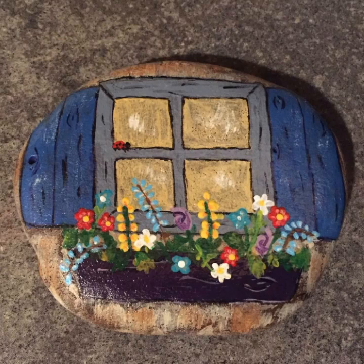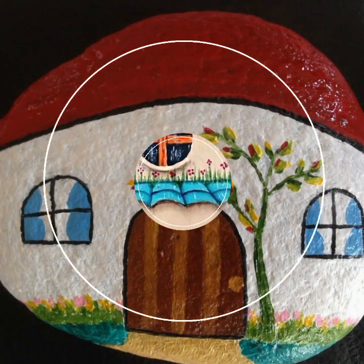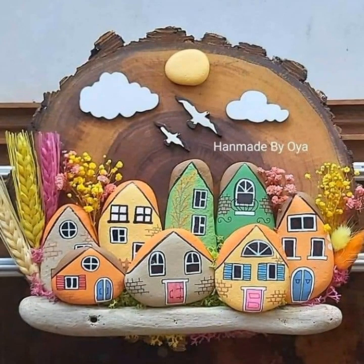Assalamu alaykum wa alaykum assalam, viewers. Welcome back to my YouTube channel. Today in this video I will try to show you the most stylish, most amazing, super gorgeous pebble art ideas, pebble art design, and pebble art collection — super amazing, 20 pebble art collection and pebble art ideas.